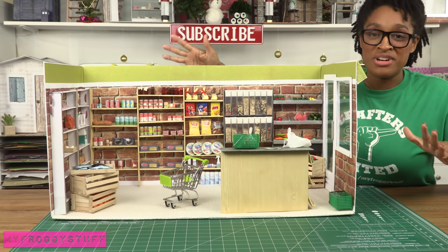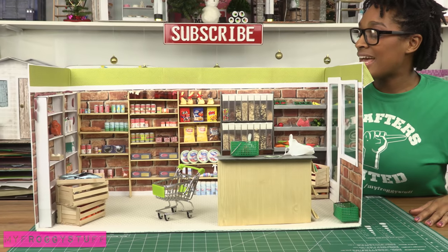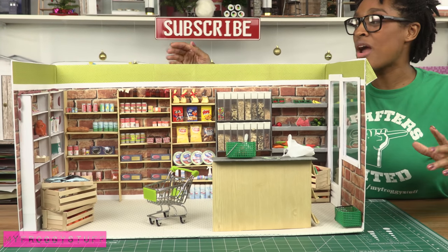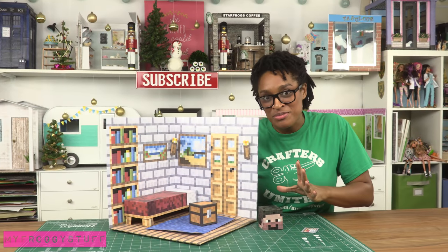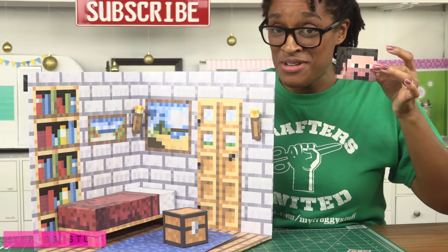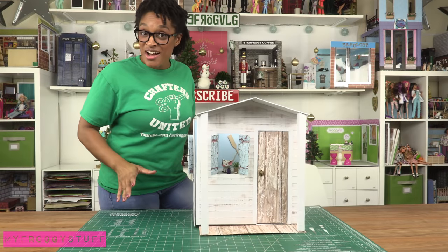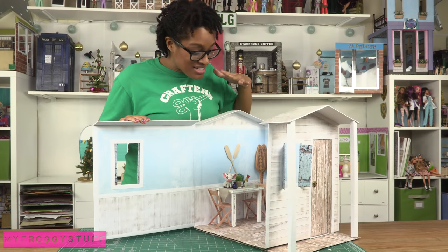The grocery store houses a lot of food that we've made in previous videos — we made all the food in here and it always falls down, so this is one of those sets where I really want to glue everything down. Minecraft room complete with a Steve head mask for the dolls.